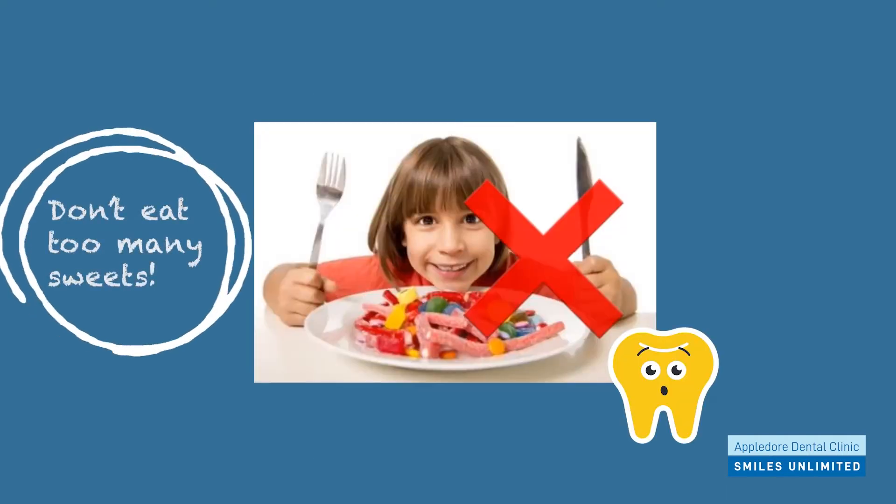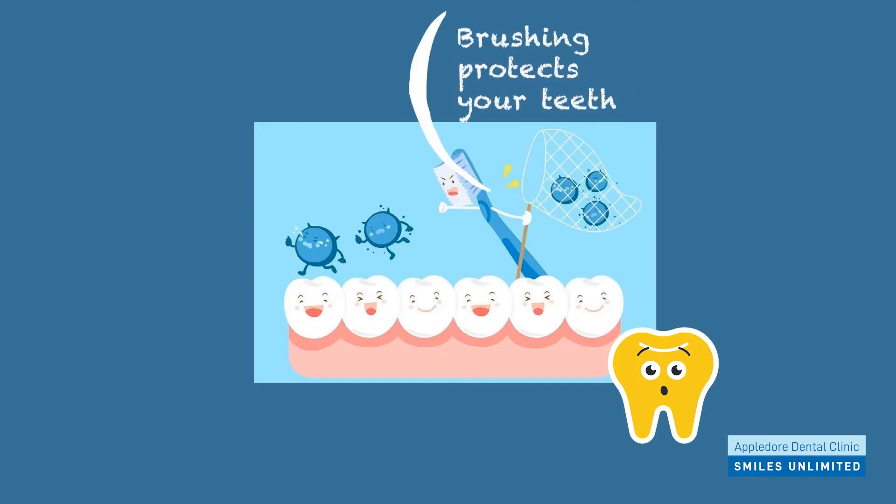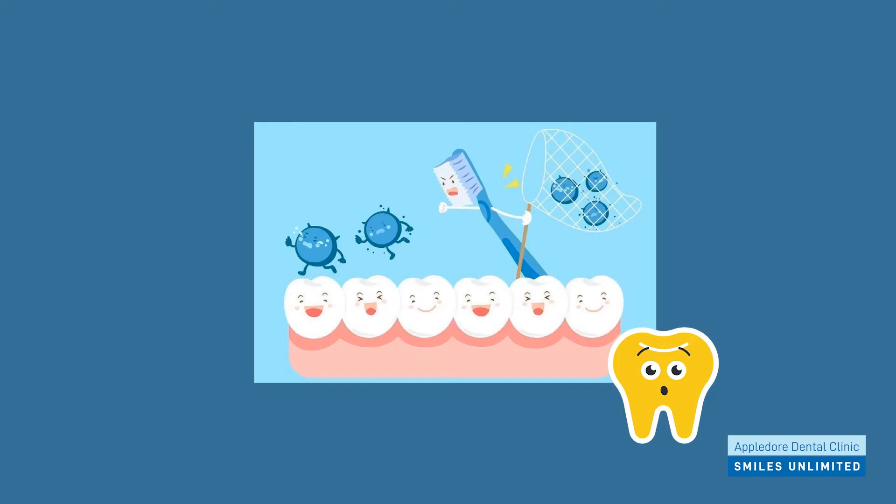We want to stop this from happening by making sure we brush everywhere and by not eating too many sweets and chocolate. Brushing helps remove bits of food and germs in the mouth which can cover the teeth. This build-up of food and germs is called plaque.